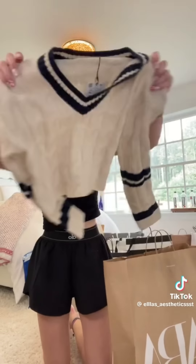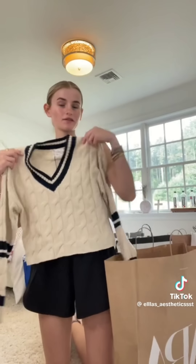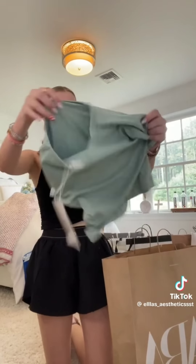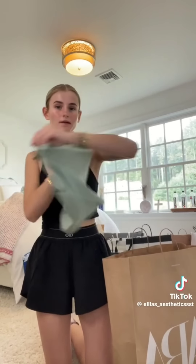Starting off strong from Zara, I picked up this super cute gray knit sweater with a v-neck — this just screams Aspen rich housewife. Then I picked up this super cute gray top from Zara. This is seriously the best length to wear to school — it's still cute but you won't be getting dress coded.